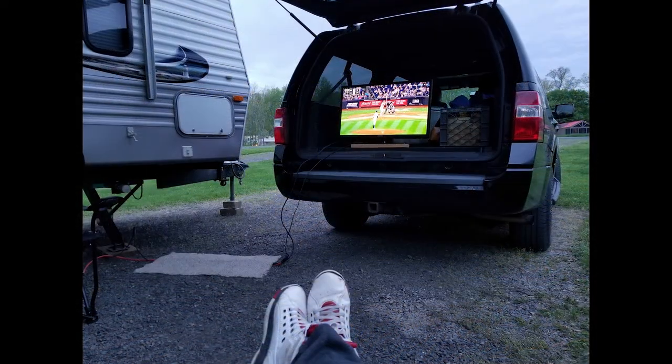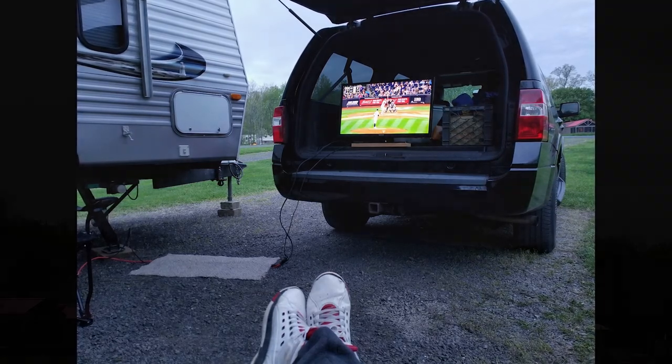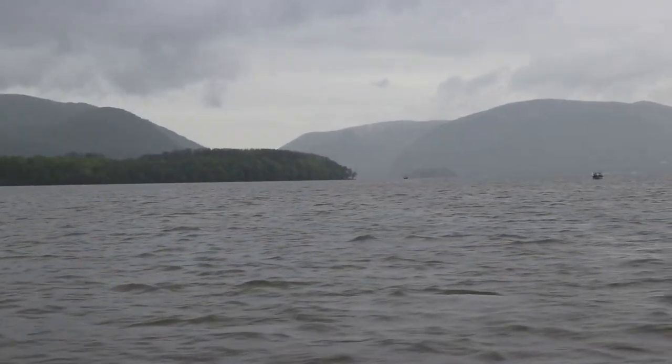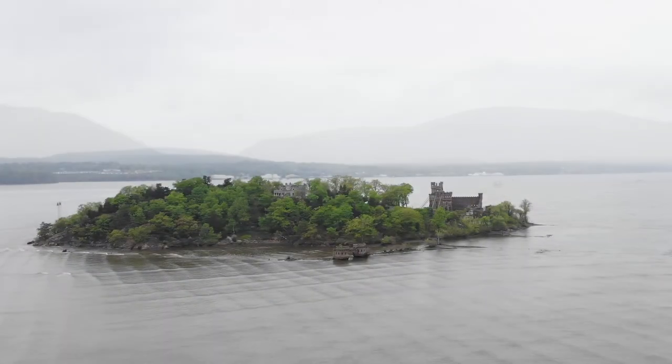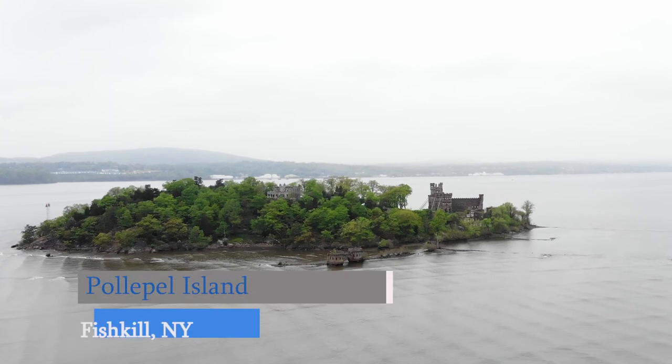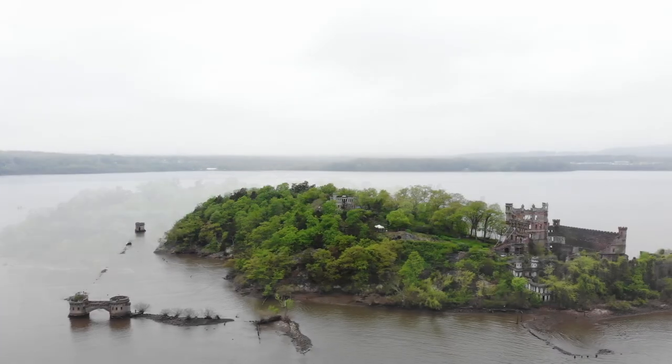After a long day of sightseeing, it was time to head back to the campsite and rough it for the night. The next day's forecast called for rain all day, but that couldn't ruin where we were going. One of the most curious treasures in all of the Hudson Valley region is Pollepel Island, located just off the coast of the Hudson Highlands.